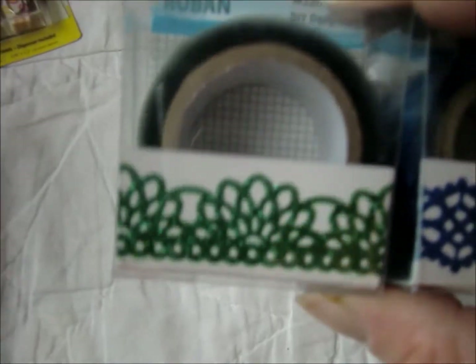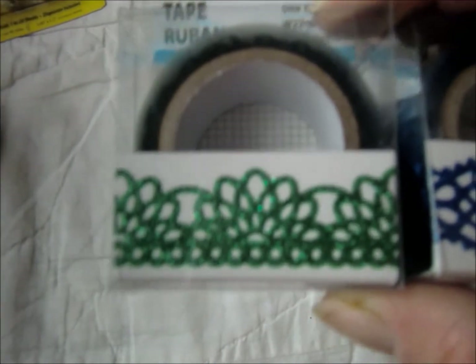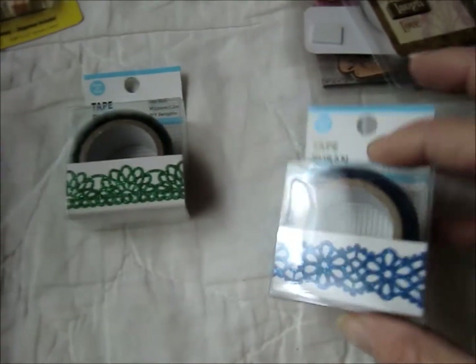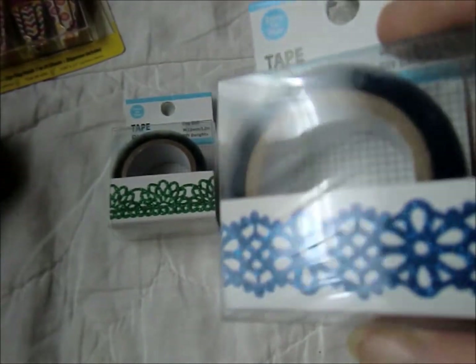I went by Dollar Tree and I got two more of these washi tape things, except these are the glittery ones. And this is the blue one that I'd had before — it's glittery.